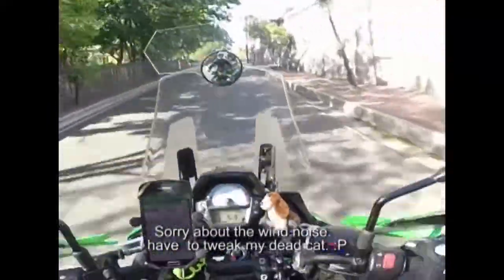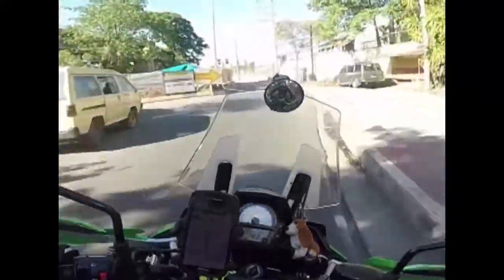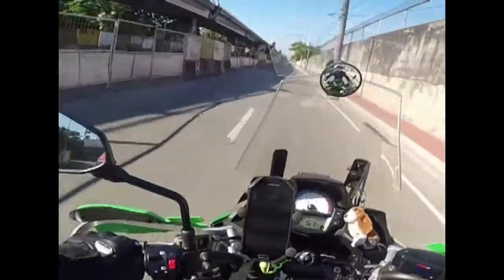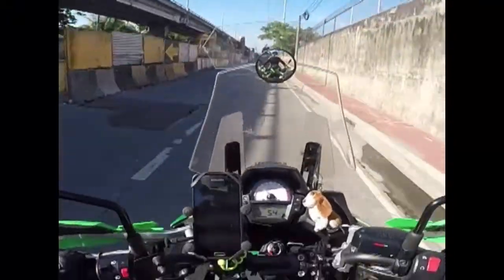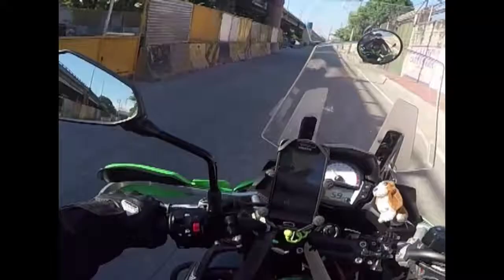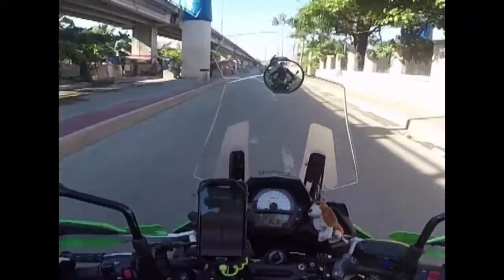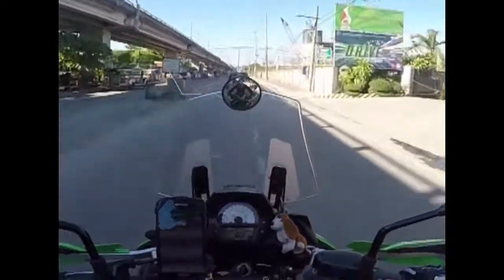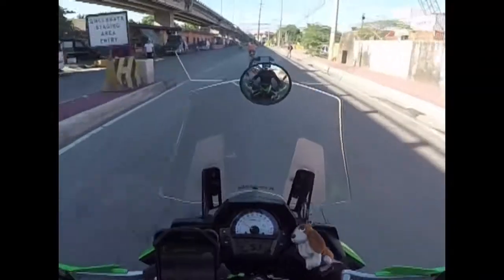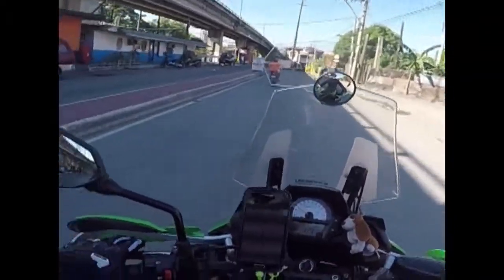When I'm riding alone I usually listen to music on my headset, set really low — just background music. I can still hear everything outside the helmet even with earplugs in. I always wear earplugs, and so does my wife. We're a lot more comfortable riding with earplugs in.